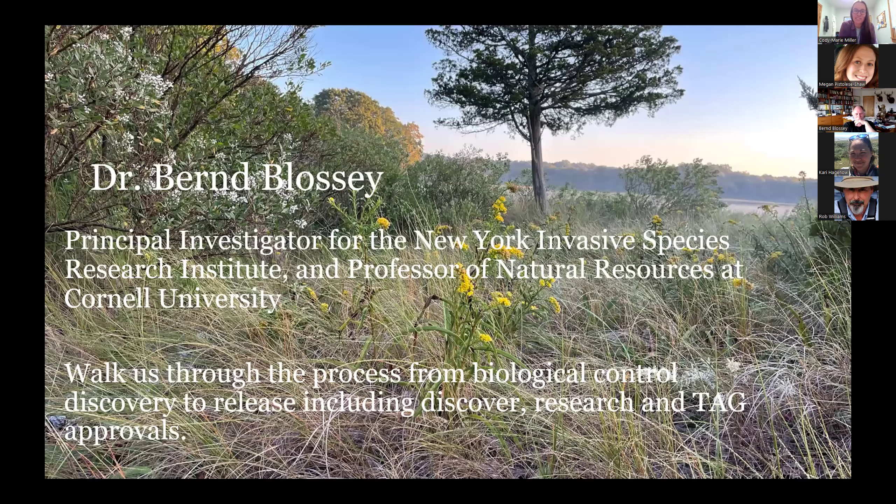We're now switching over to the main presentation. Dr. Blasi is going to talk to us about the biocontrol process. In 1992, Dr. Blasi moved from Northern Germany to New York at Cornell University, where he is a professor directing the ecological management of invasive plant programs. He is also the principal investigator for New York's Invasive Species Research Institute. A major part of his work is the development and implementation of biological control programs utilizing insect herbivory, targeting plants such as purple loosestrife, garlic mustard, water chestnut, Japanese knotweed, and invasive phragmites.